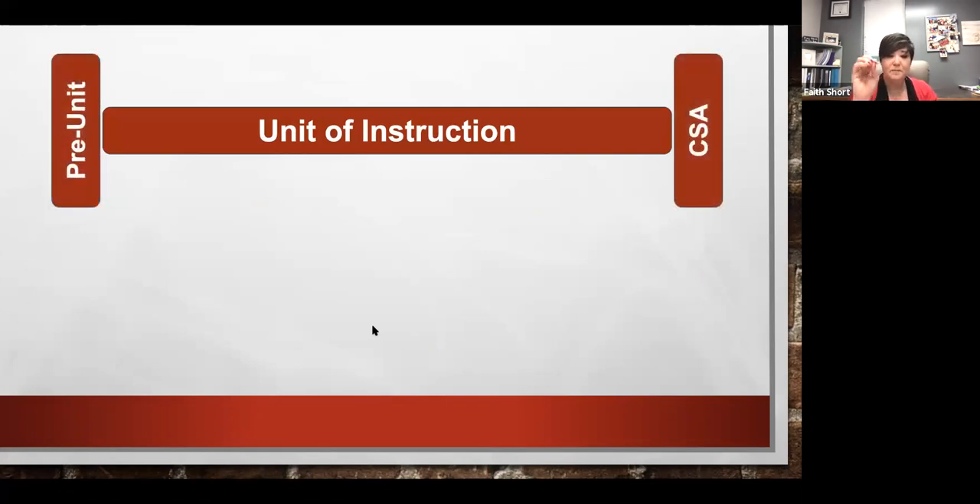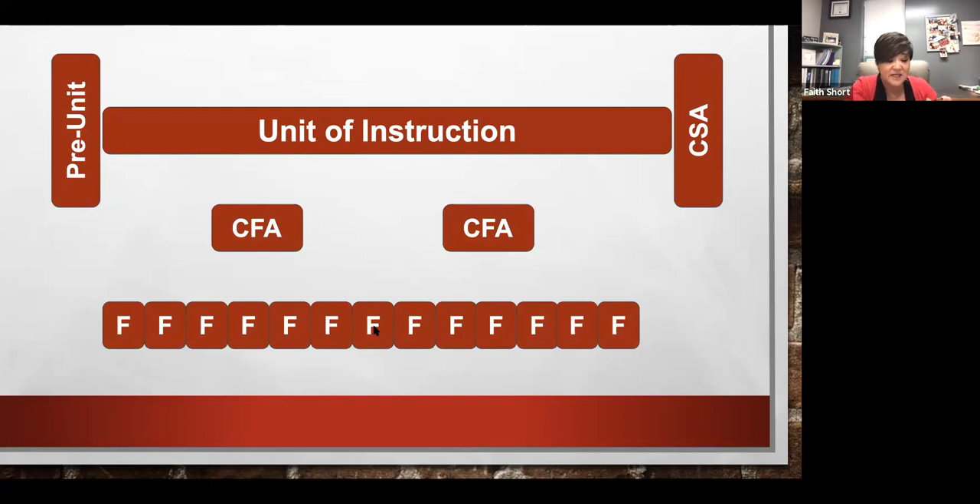To understand common formative assessments better, let's distinguish them from other assessment types. Our unit of instruction is sandwiched between a pre-assessment and a post-assessment. The pre-assessment helps us determine where students come into the unit so that we can actually start right where the need is. The end-of-unit summative takes everything taught within the unit. In the middle, we give those formative assessments — things we can do quickly on the fly, just really quick checks to help inform our instruction.